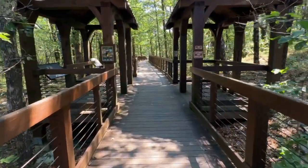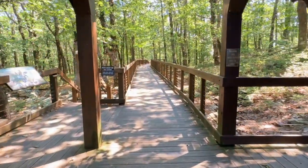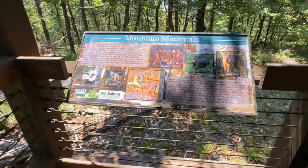One of our most popular trails is the Bald Rock Boardwalk Trail, and it's about a third of a mile long. It's accessible as a boardwalk to people of many abilities.